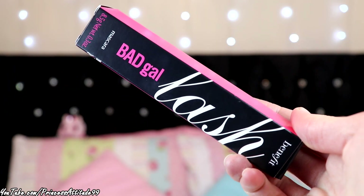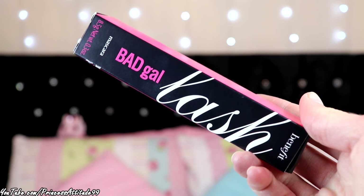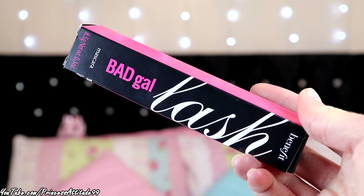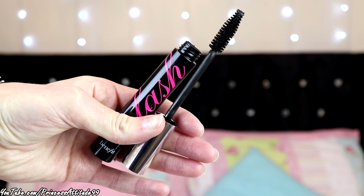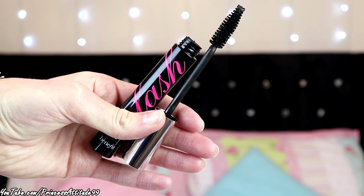I also picked up this — I used to absolutely love this mascara and use it all the time. It's the Benefit Bad Gal Lash Mascara. I fell in love with it and used to use it a few years ago but haven't had it since. I think this was £20, which is quite pricey for a mascara, but it is unreal. The chunky wand makes your eyes look so big and long. This is literally my all-time favourite mascara — I definitely recommend trying it if you haven't.